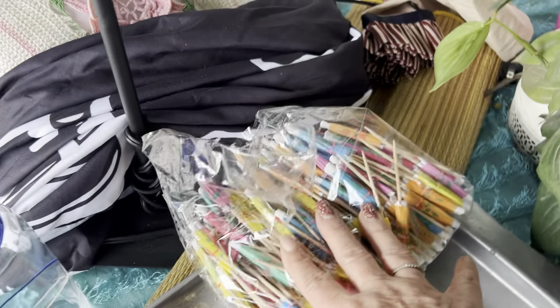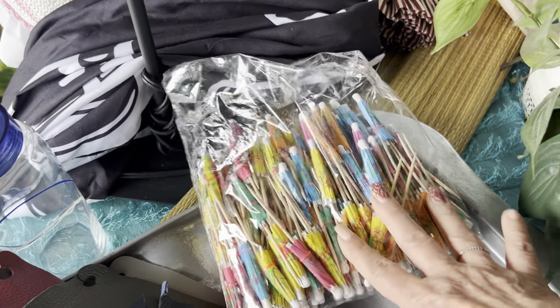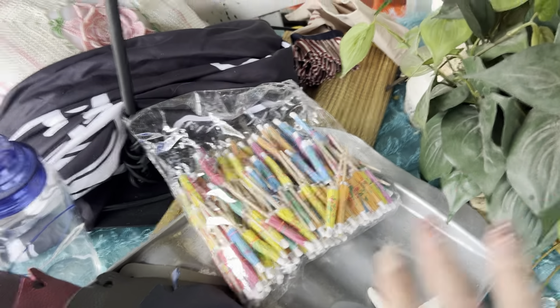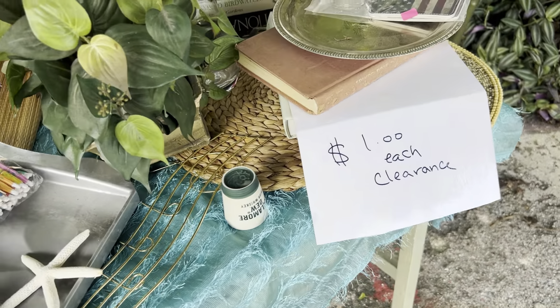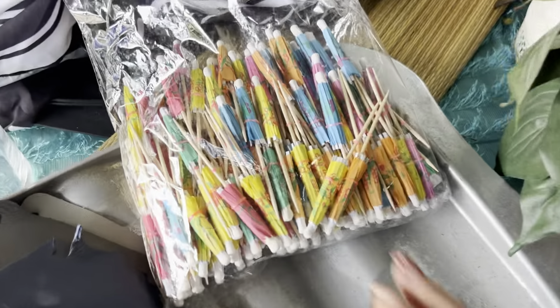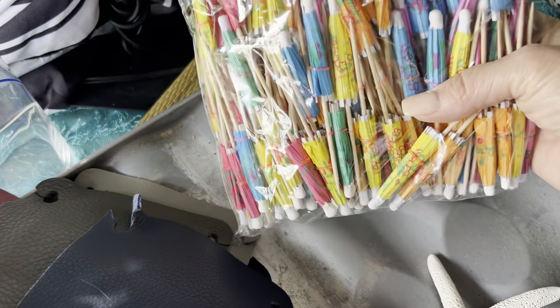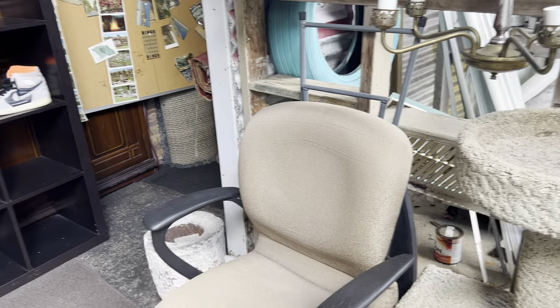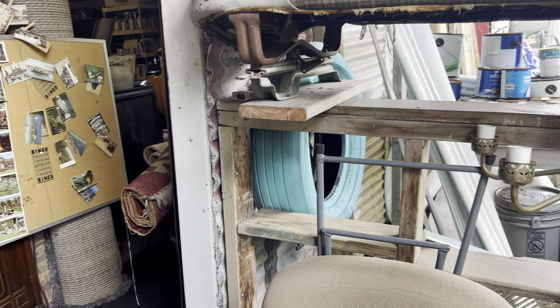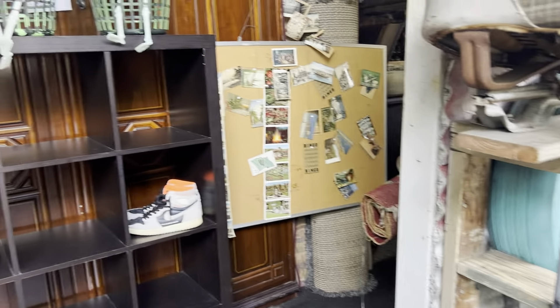Straight off the bat, umbrellas. I don't think I need them, but that's kind of tiki-ish. Maybe we'll get lucky today — maybe that's a sign of things. I'm always on the lookout for tiki stuff. Everything down here is a dollar, so maybe I should take that. I already noticed the big mirror that was here last time is gone. That was a good piece — I knew that was going to go eventually.